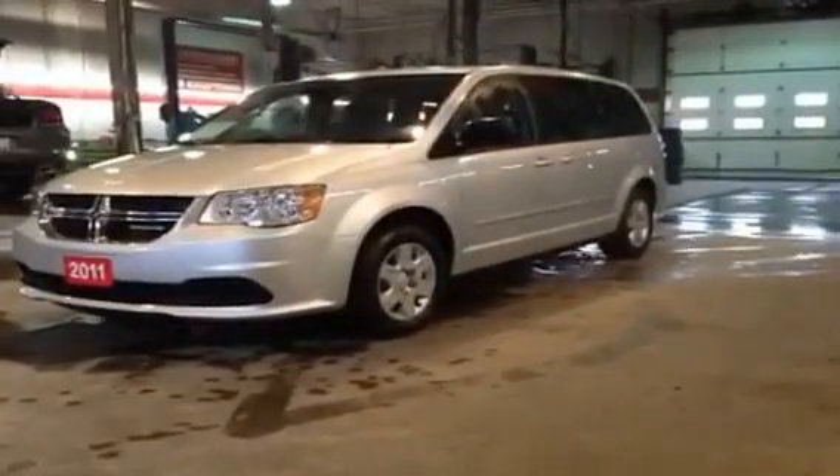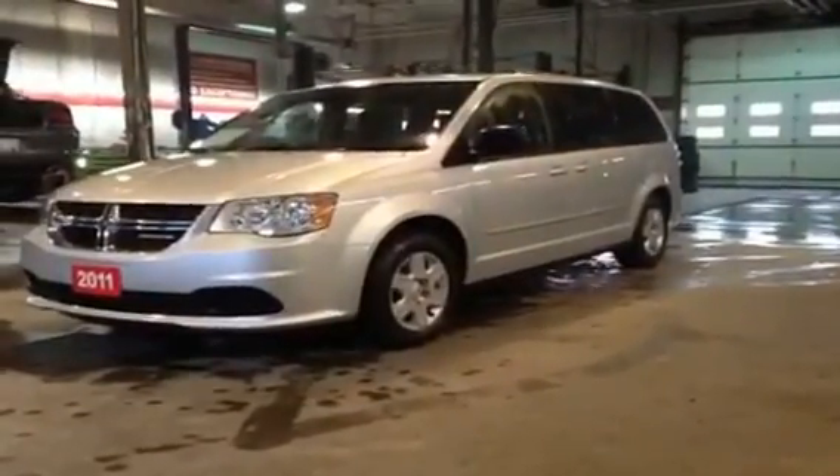Hey guys, we're here with MacIver Dodge Jeep here in Newmarket looking at a 2011 Dodge Grand Caravan SE. It does have a full stow and go and only 66,000 kilometers. Check it out — stow and go.